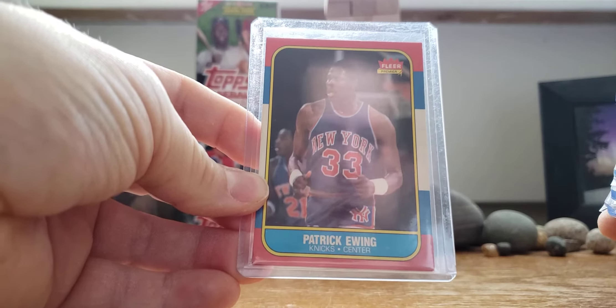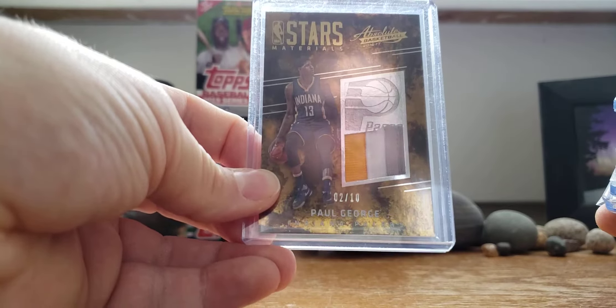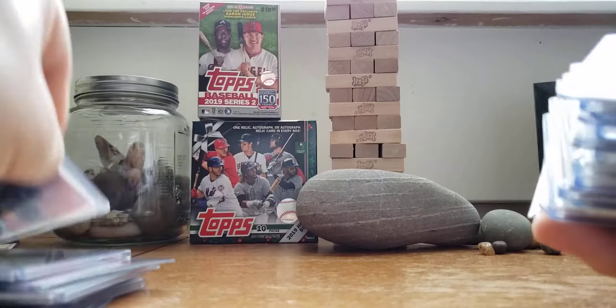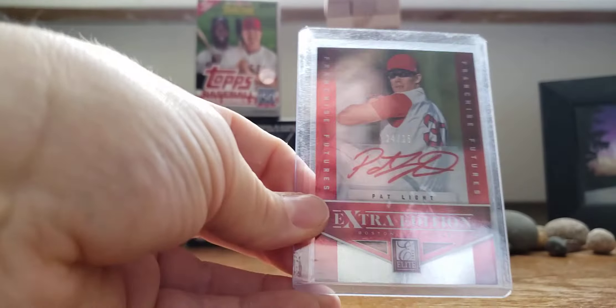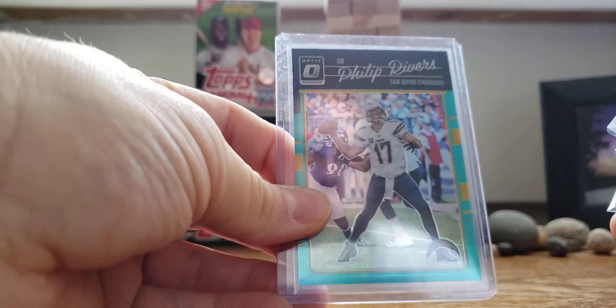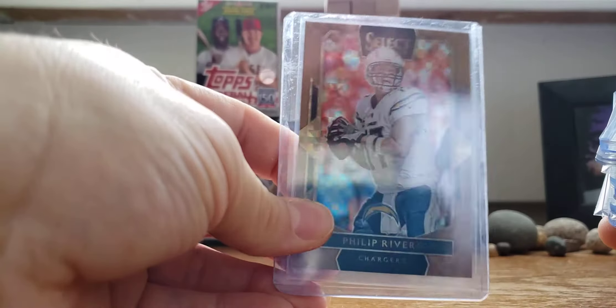Patrick Ewing, 1987 Fleer rookie. Paul George, to 10, patch. P-Wing patch, to 49. Pat Light, red ink auto, to 25. Pharoah Cooper, to 99. Aqua Phil Rivers, to 299. Copper, to 1 of 49.